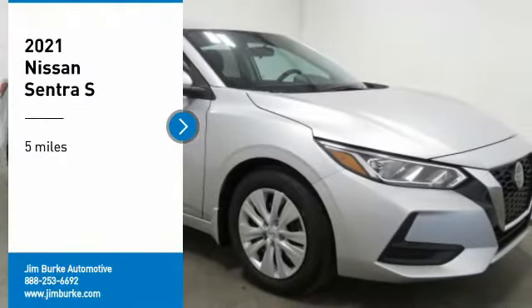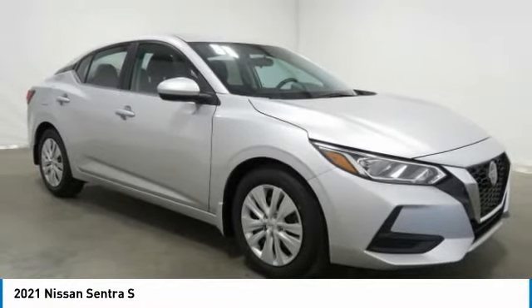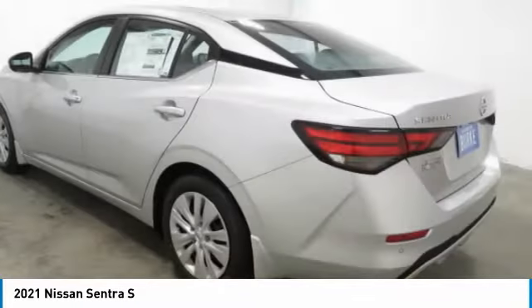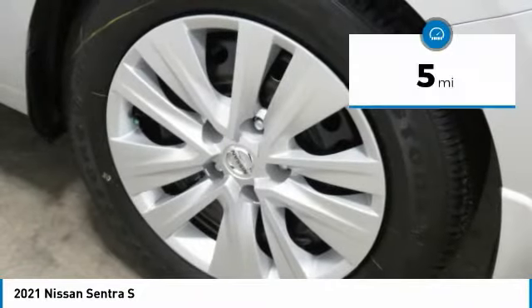Stop by and take a look at this 2021 Sentra with its spacious and versatile interior and stellar fuel efficiency. The Nissan Sentra is the obvious choice for anyone who wants to enjoy a stylish and comfortable ride.